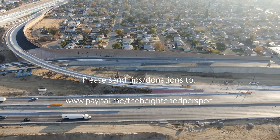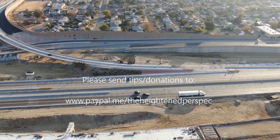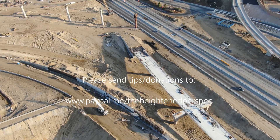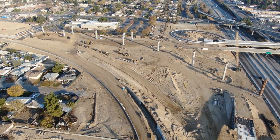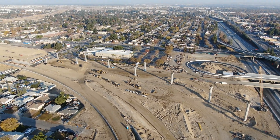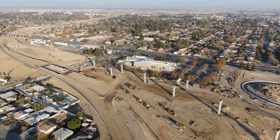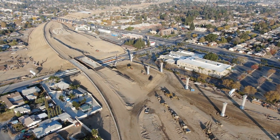I'd like to ask you to please help support The Heightened Perspective and send tips and donations to www.paypal.me/theheightenedperspective. And now, facing north from the west side of Highway 99, shifting our view toward the west and looking at the overpass lanes that go over Reel Road there on the south side of Stockdale Highway.